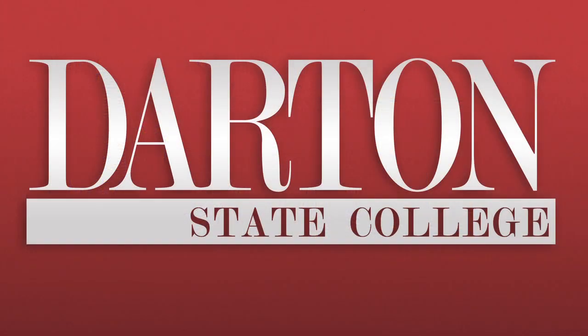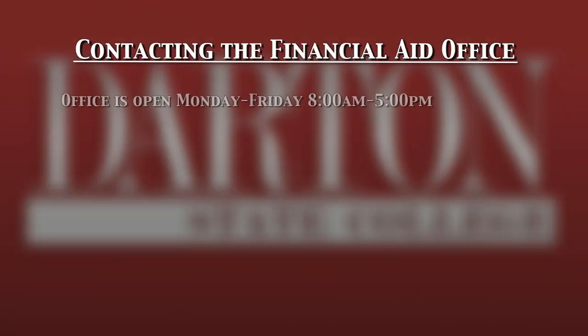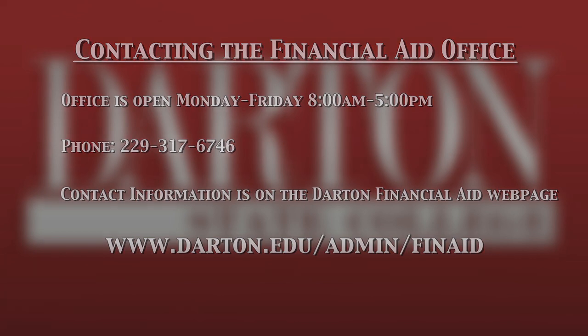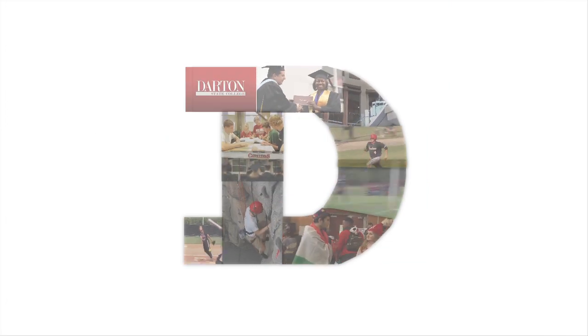The staff in the Financial Aid office are available Monday through Friday to assist with all of your Financial Aid questions. Contact numbers and email addresses are located at www.darden.edu.